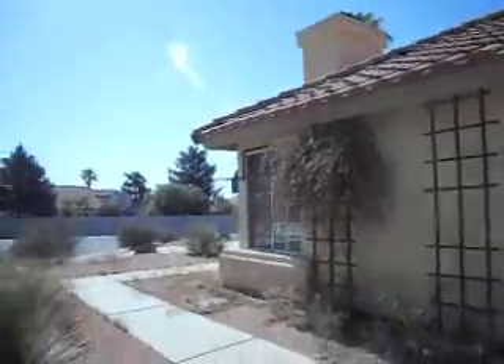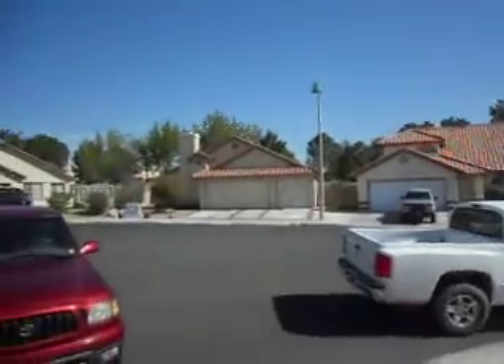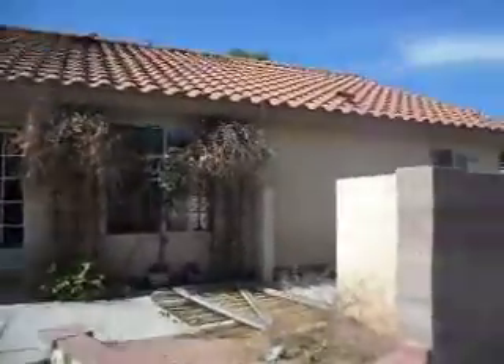Super neighborhood. Inside, one of the issues is they've converted the garage and it does need some work. The fence is down and needs a new screen door.